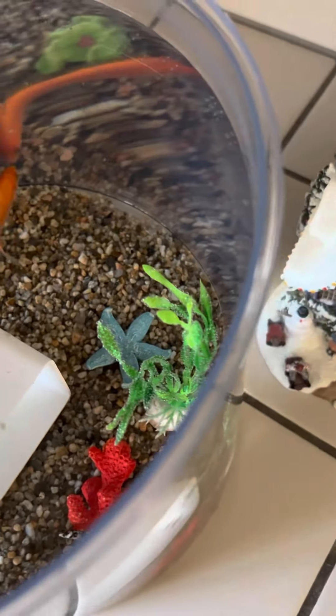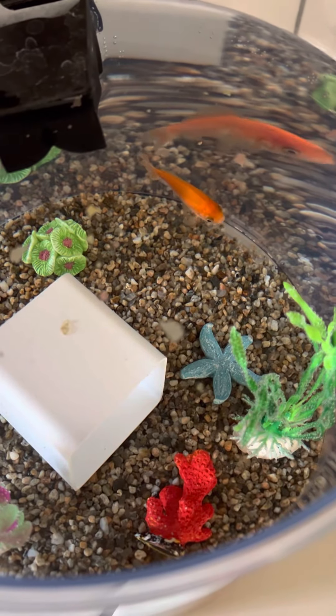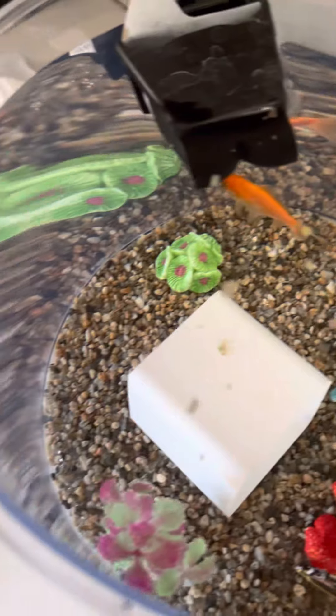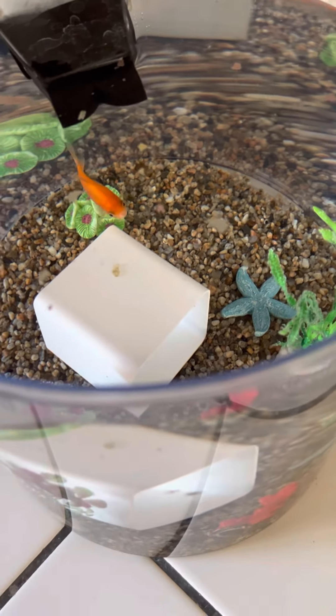I cleaned his tank the other day, so it's nice and clean. Look, you can see his reflection. Look at that. Spunky Monkey, it's breakfast time.